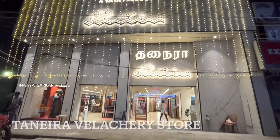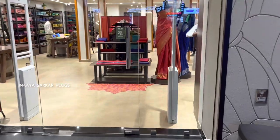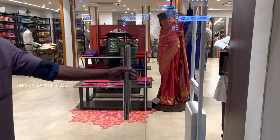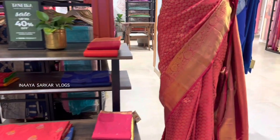Full address is given in my description box. They have got an incredible collection. This is one of the biggest Tanera outlets in Chennai. Here you can see a great collection of saris, like Kanjivaram saree.